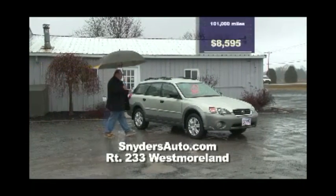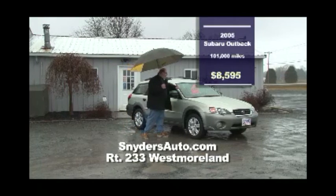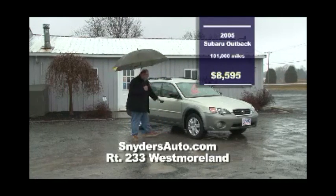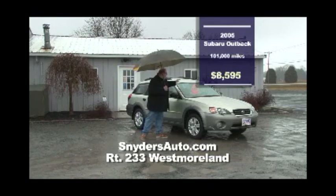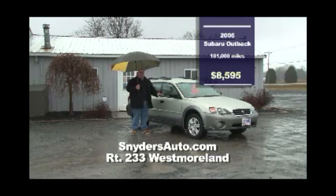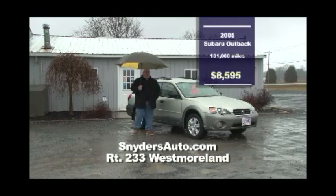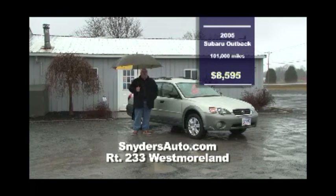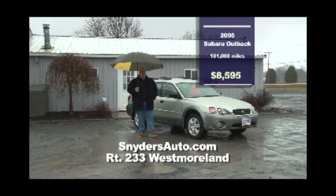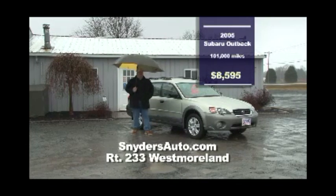Finally on the lot we have an '05 Subaru Outback. This one has the cold weather package, beautiful two-tone paint giving it that sharper look. $8,595 — heated windshield, heated seats. This car is a beautiful vehicle. If you're looking for Carfax certified quality pre-owned automobiles, it's Snyder's Auto Sales and Car Care Center, located at Route 233 in Westmoreland. Come on down and see Paul — he'll love to show you these cars.